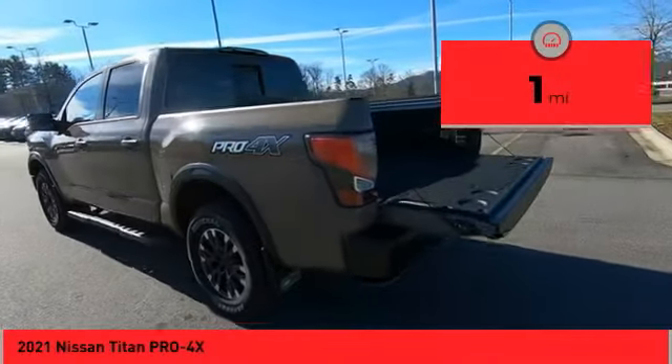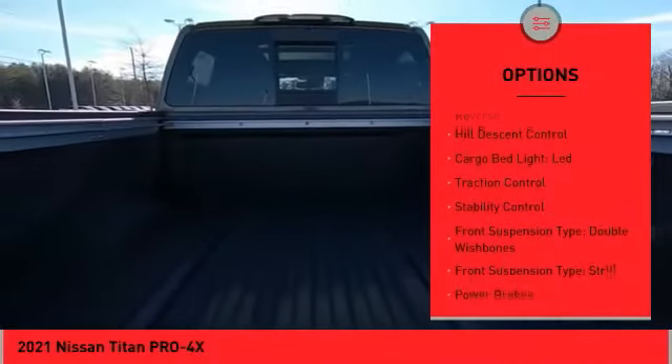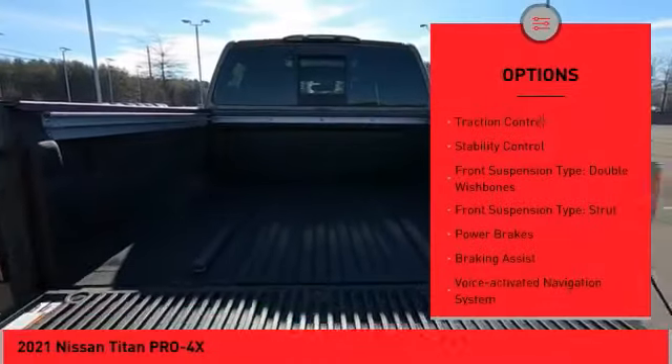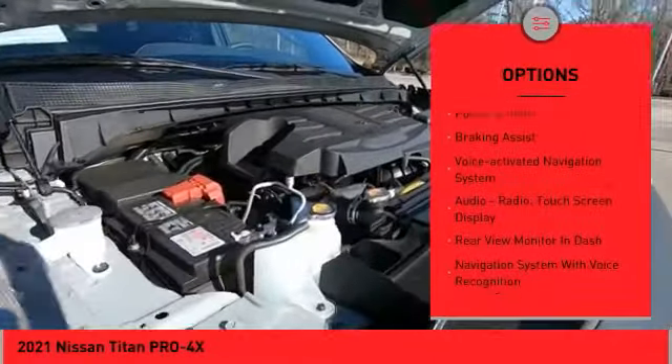This vehicle has less than 100 miles. Here are some of this vehicle's great options: power windows with safety reverse, hill descent control, cargo bed light LED, traction control, stability control.